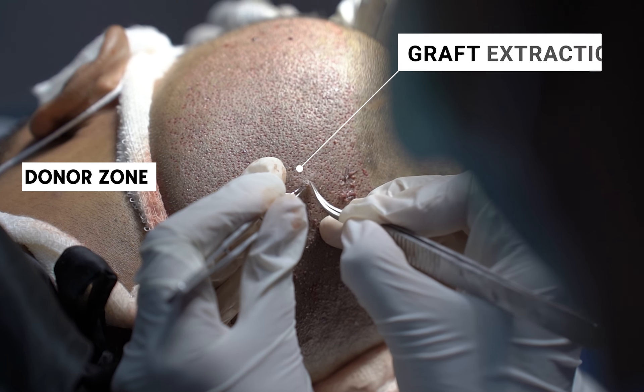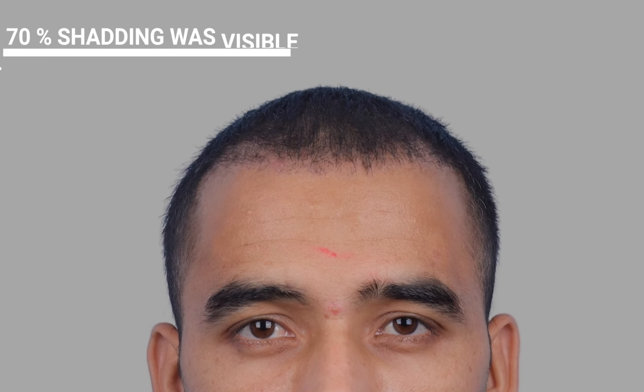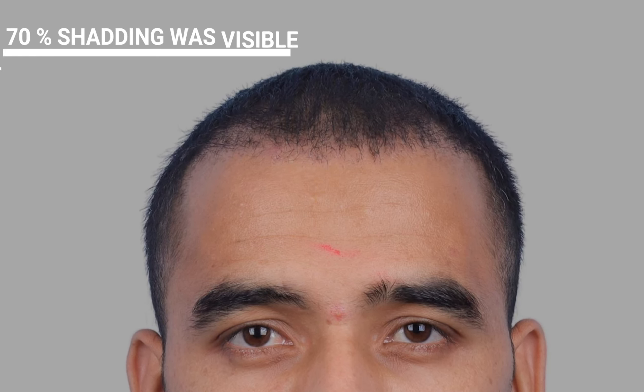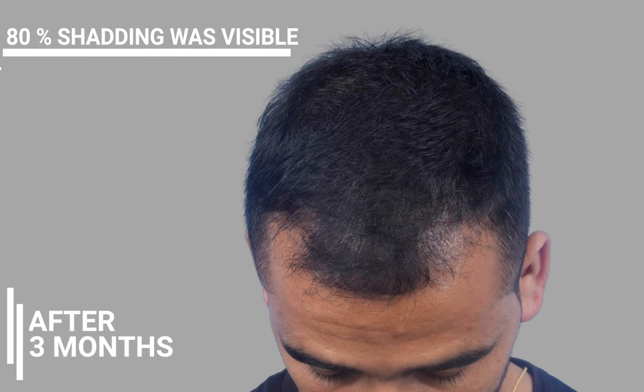All the grafts were harvested from the donor zone. At one month, 70% of the shedding was visible but his existing hair continued to grow. By the third month, there was 80% shedding.